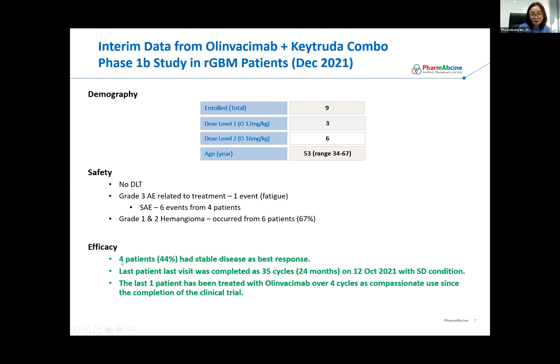We have four patients who showed stable disease as the best response. The last visit was completed once the 35th cycle of treatment was done. One patient, since then, has been treated with Olinvacimab only, having received over four cycles of Olinvacimab as compassionate use. We are continuing to follow up on this patient.